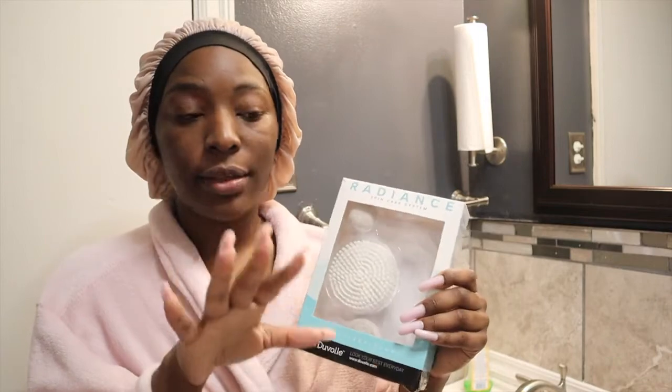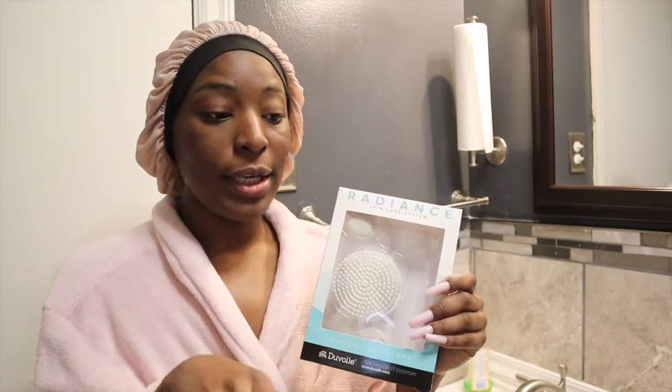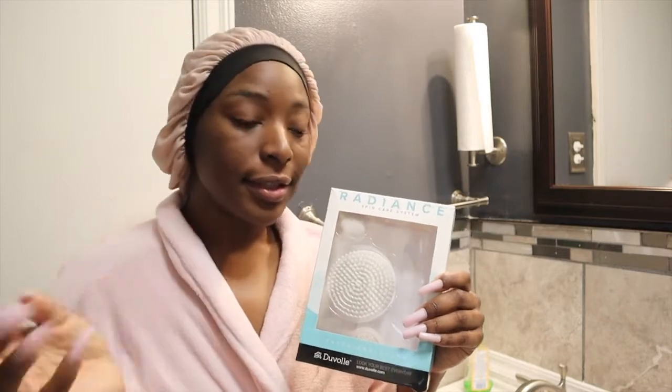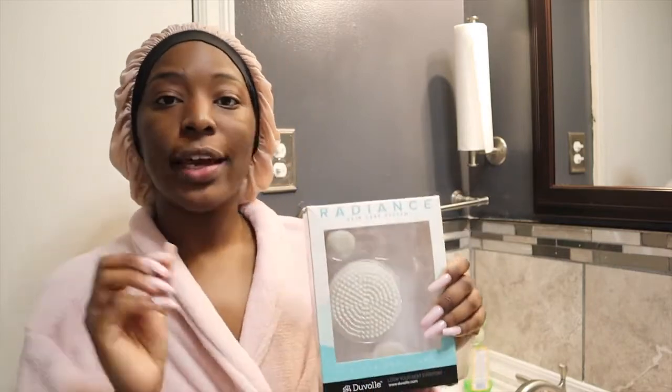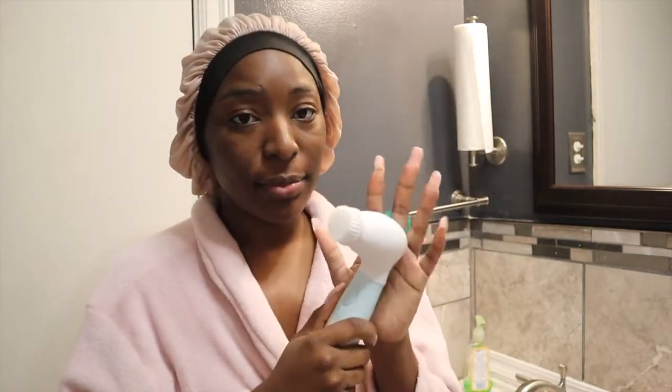I was so glad they sent me this because, girl, you know it's the winter time and that skin can get a little cracked. This is really good to get that dead skin off so that you can actually apply moisturizer to those areas and it can actually help.